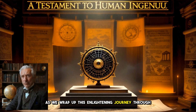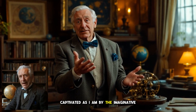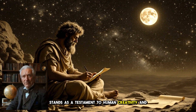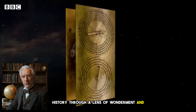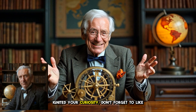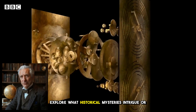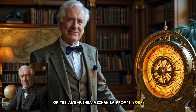As we wrap up this enlightening journey through the corridors of time, I hope you've been as captivated as I am by the imaginative brilliance of our ancestors. The Antikythera mechanism stands as a testament to human creativity and technological advancement, compelling us to view history through a lens of wonderment and inquiry. If this exploration of ancient wonders has ignited your curiosity, don't forget to like this video and subscribe to our channel. Share your musings in the comments below.